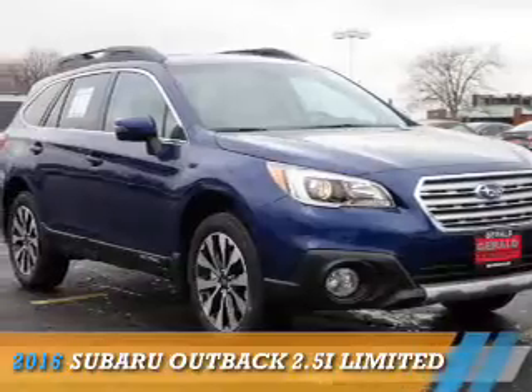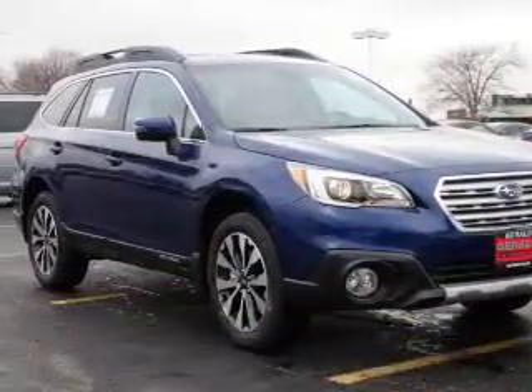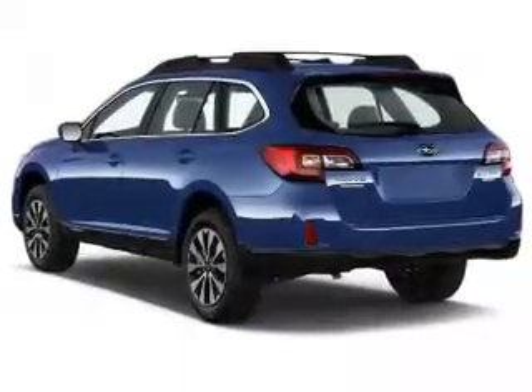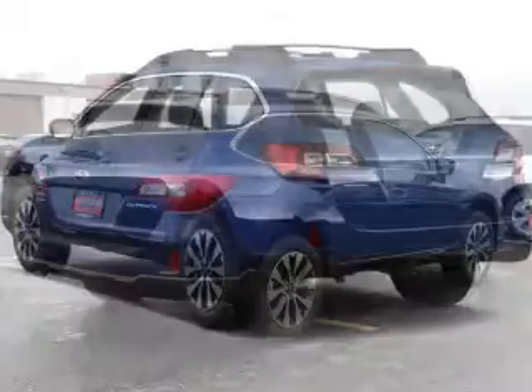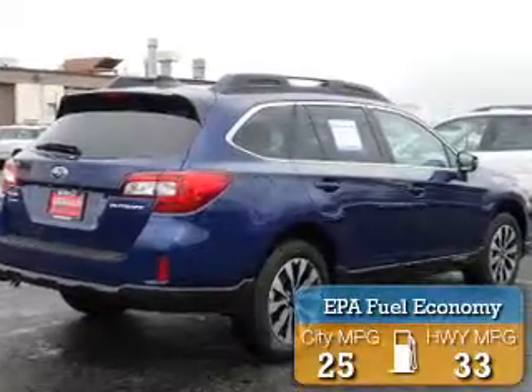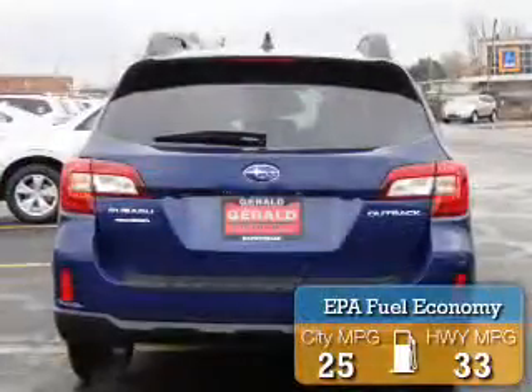Presenting the 2016 Subaru Outback. It's powered by all-wheel drive, a 2.5-liter four-cylinder engine, and a continuously variable transmission. Great fuel efficiency saves you money by requiring fewer trips to the gas station.